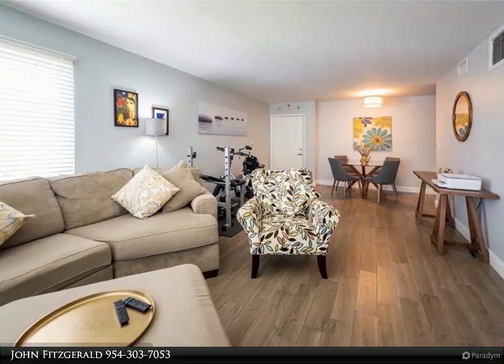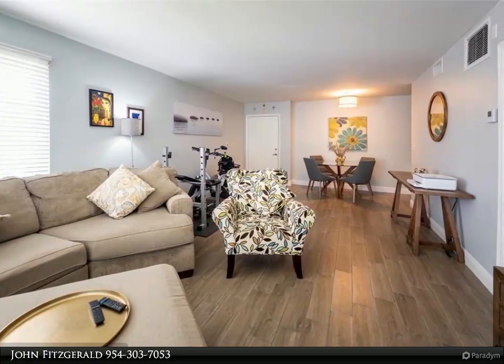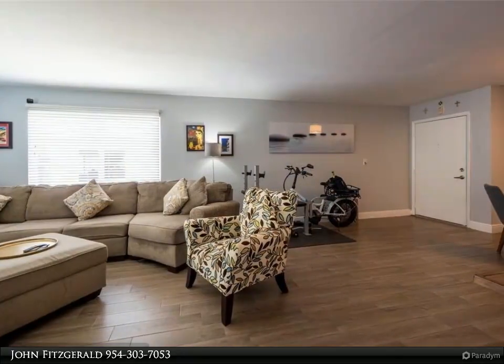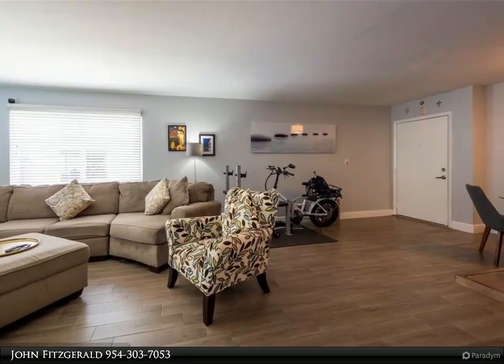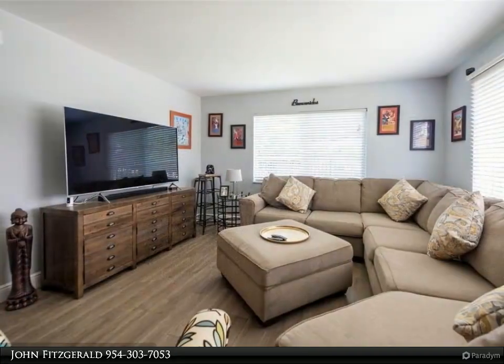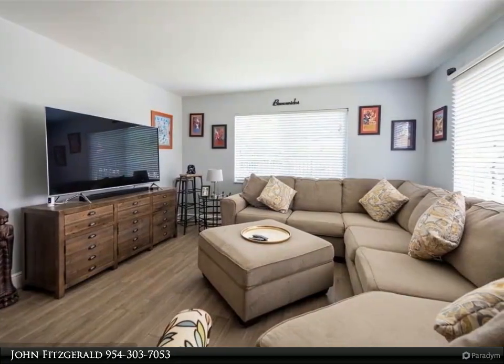Large one-bedroom unit with tile flooring throughout, farmhouse style kitchen with stainless steel appliances and cabinetry, large living and dining area with extra window for more light, large bedroom with walk-in closet and bath with upgraded vanity and tiled stall shower.